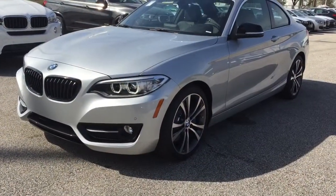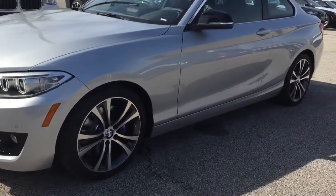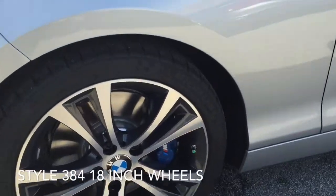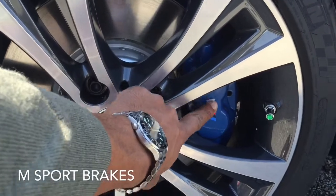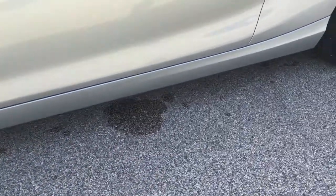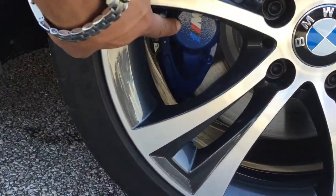The exterior cues that you see on a 228i that let you know it has a track and handling package are going to be the wheels and the M Sport brakes. These are unique 18-inch wheels, style 384. And these are M Sport brakes — you can tell because you have the M logo painted on all four brakes, both front and rear.